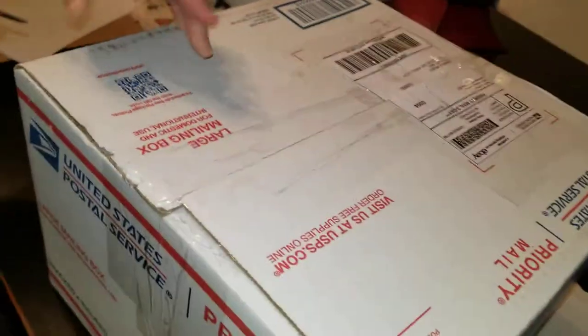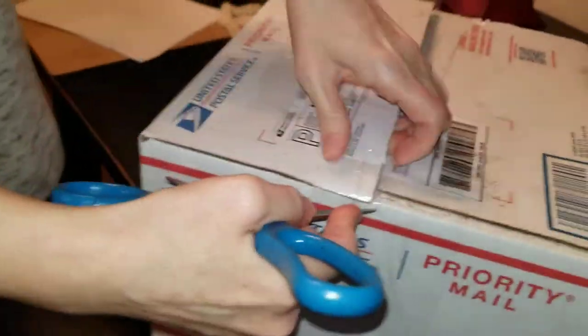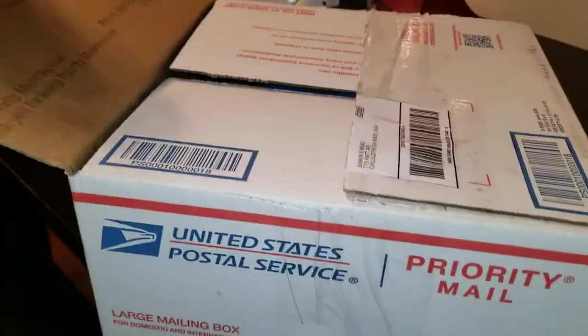Wait, this is for Shaameed. Oh no, it has his name on it. Stop, it has his name on it. So this is an item that I've wanted in this package for a long time.